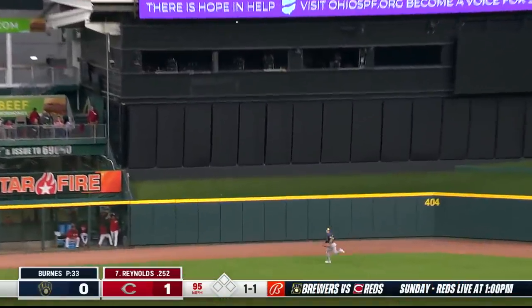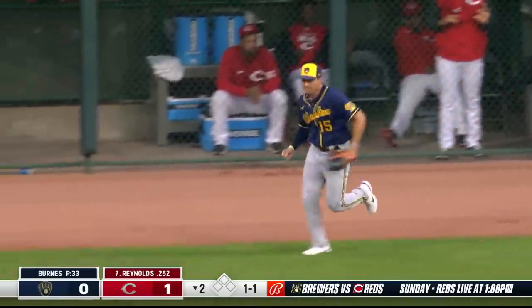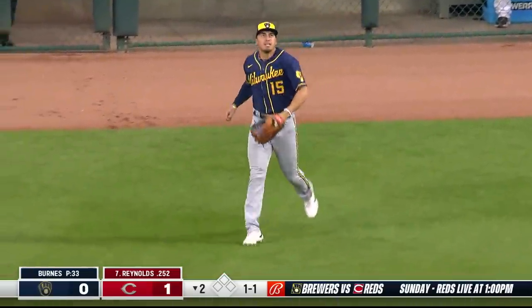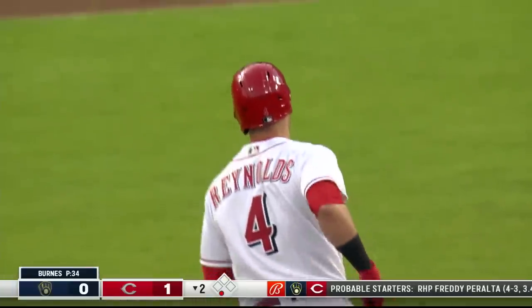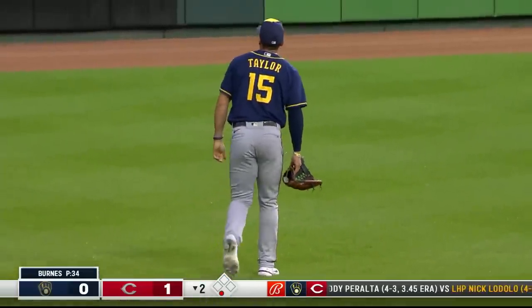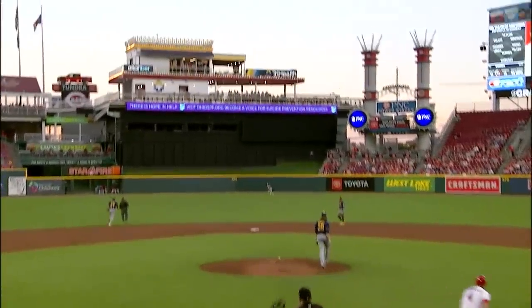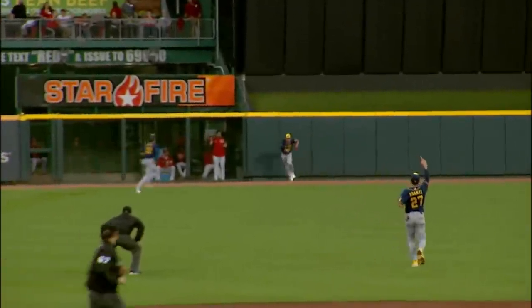Deep drive to center field — long run for Tyrone Taylor and he will run it down and bang into the wall! What a play from Tyrone Taylor, takes an extra base hit away from Reynolds. You just hope he's OK — hit that wall pretty firmly. A great first step, just runs it down and runs into the wall. This is a great catch because as an outfielder you can feel that wall coming, and if you are hesitant at all you will alligator underarm that baseball — and he does not.